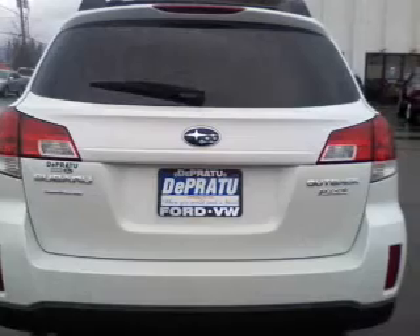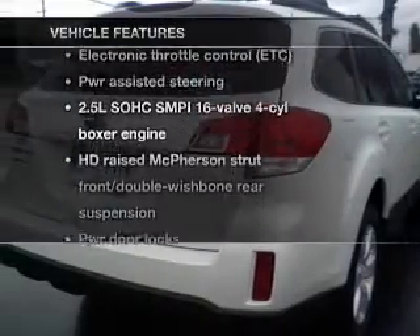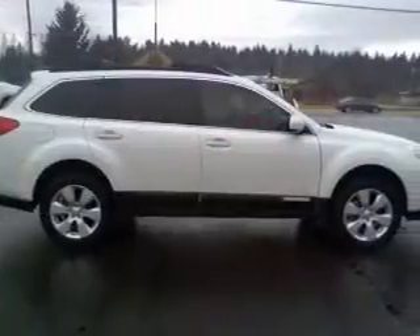Enjoy the flexibility of multi-zone temperature controls. Plus, enjoy these notable features that are included in this vehicle: keyless entry, power door locks, power windows, cruise control, an alarm system, and power steering.